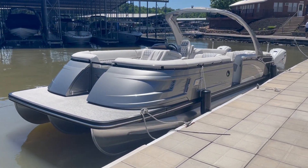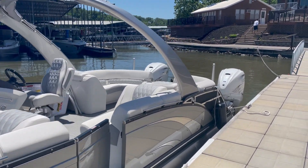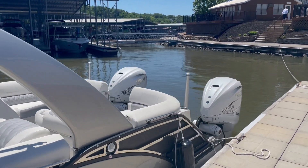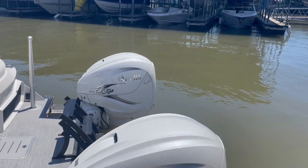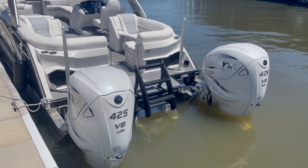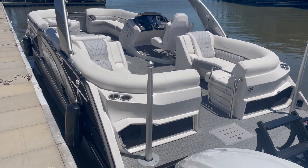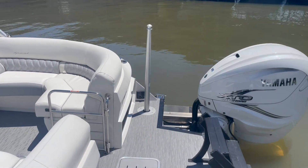It is a 2022 Bennington QX30 10-wide with the Yamaha 425s. I was very excited to take this out — ran awesome, has a lot of power. Look at those big engines. There's also a ladder right in the middle. It is 10-wide, so each toon is 32 inches around, which makes it sit up a lot higher off the water.